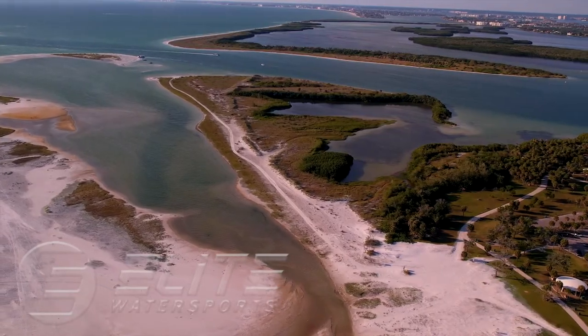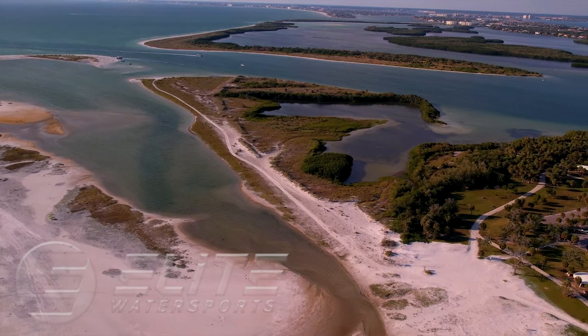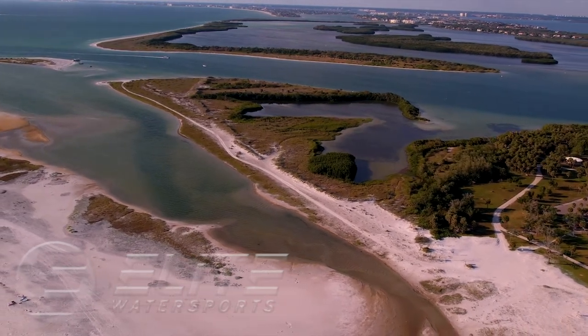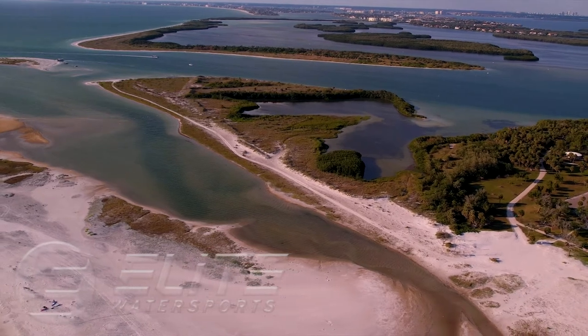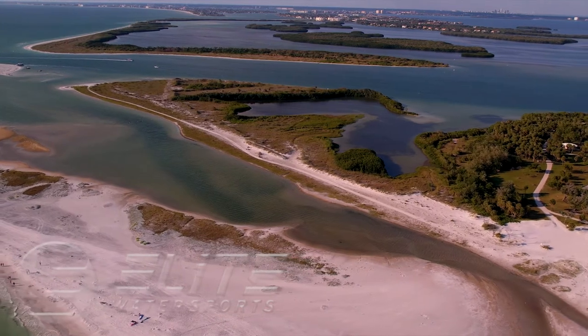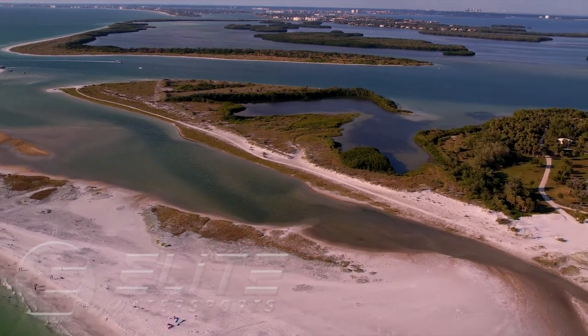There are a couple of rules to follow when enjoying this amazing place. Please leave plenty of space for bystanders when rigging and do not ride in areas marked as swim zones. Please stay in the areas described in this video. We love this place and hope to keep it accessible to kiters.